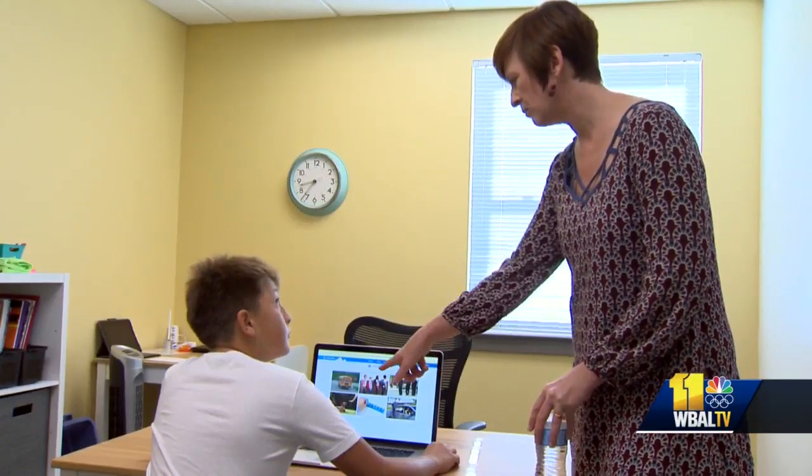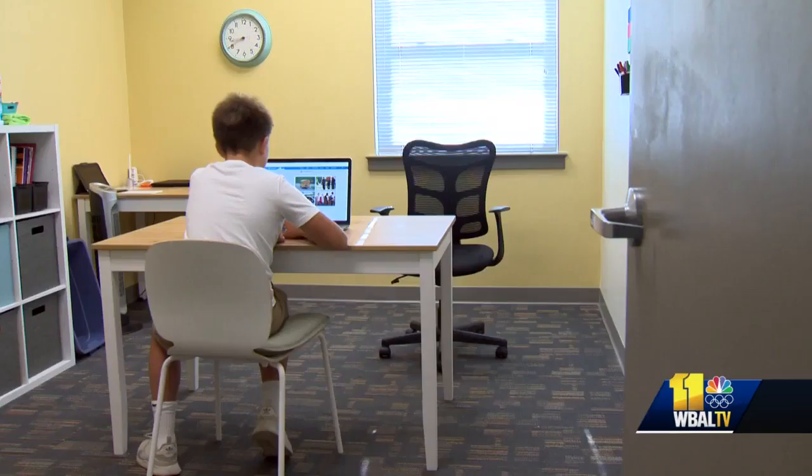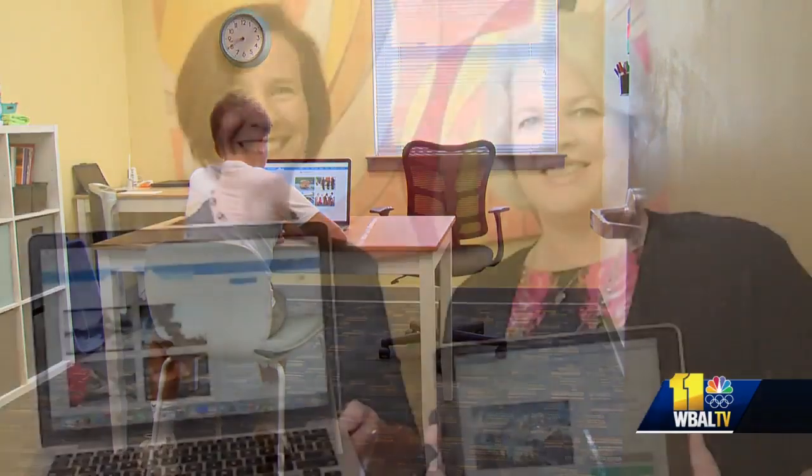They first designed it to help students with specific challenges. We thought it would just be for students who were struggling. But the classroom teachers were using it with every student in the classroom, and they were reporting gains for everybody — especially the middle kids who are struggling but don't get any services. Students, teachers, and districts are using it.